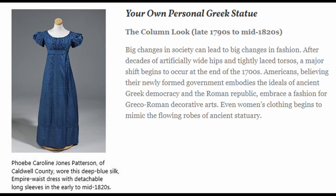The title here is "Your Own Personal Greek Statue." Big changes in society can lead to big changes in fashion. After decades of artificially wide hips and tightly laced torsos, a major shift begins to occur at the end of the 1700s. Americans, believing their newly formed government embodies the ideals of ancient Greek democracy and the Roman Republic, embrace a fashion for Greco-Roman decorative arts. Even women's clothing begins to mimic the flowing robes of ancient statuary. Here you can see a picture of a nice long blue dress. Phoebe Caroline Jones Patterson of Caldwell County wore this deep blue silk empire waist dress with detachable long sleeves in the early to mid-1820s.